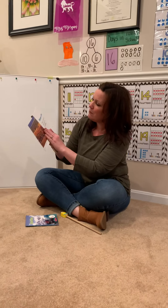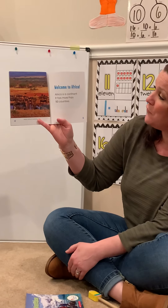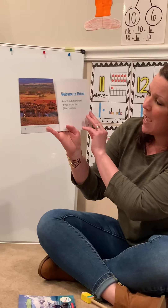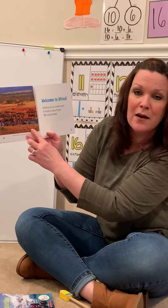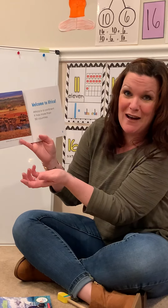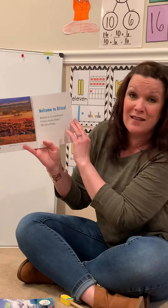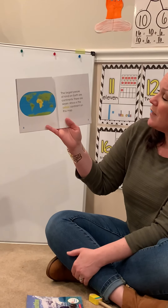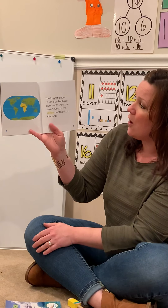Africa. Welcome to Africa. Africa is a continent. It has more than 50 countries. There's a caption below this photograph: 'Buffalo drink at a watering hole.' Wow, I noticed that the land here looks very different than where we live. I noticed that there's buffalo outside — we have buffalo here but they're in the zoo, not right out in the land of Africa. The largest pieces of land on earth are continents. There are seven. Africa is the yellow continent on this map.